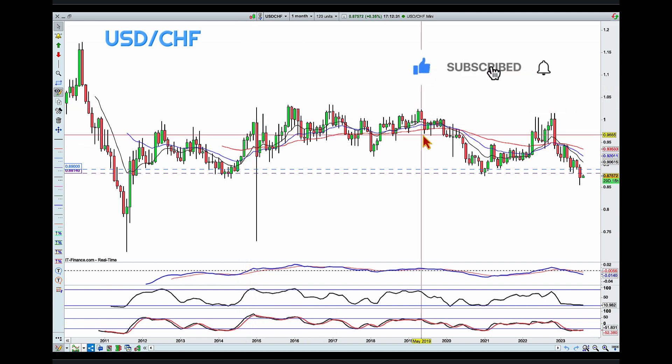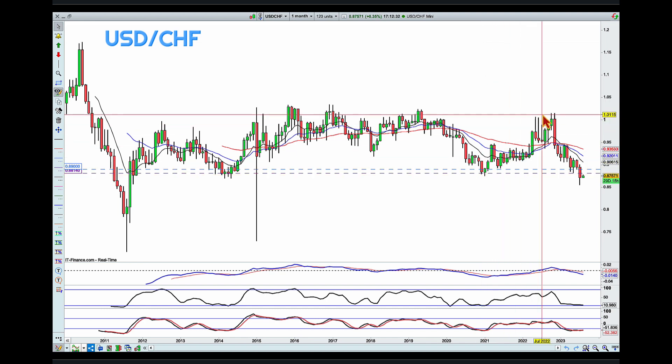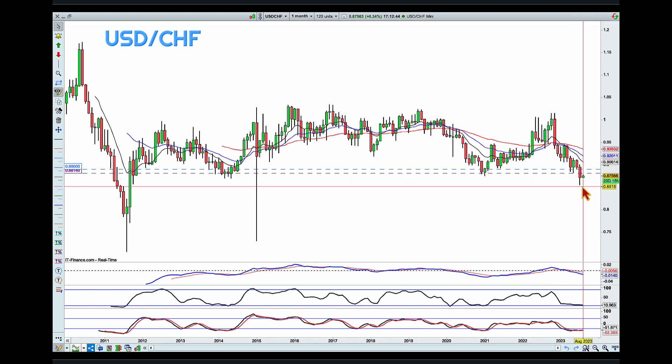But before that bank intervention, we can see we actually managed to push to a higher high. Then we came back to that level again, tested it, tried to go higher but didn't go as high as that previous push, had another go, and again made a lower high before decisively breaking through that level. So I really like this area.